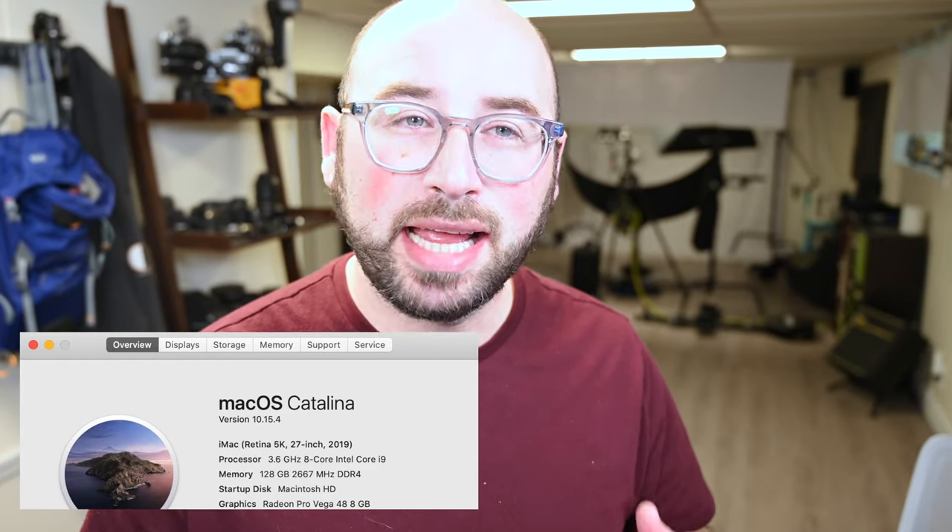What I wound up getting was a 27-inch 5K Retina iMac, the 2019 version. I didn't want to wait for the 2020. It has a 3.6 gigahertz 8-core i9 chip, and I loaded it up with 128 gigs of RAM — not Apple branded but third-party from OWC. There's a one terabyte drive and a Radeon Pro Vega 48 8-gigabyte graphics processor. This machine is as loaded as a 27-inch iMac can get short of the iMac Pro. It is a beast.